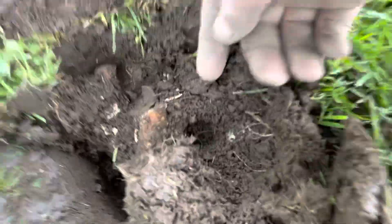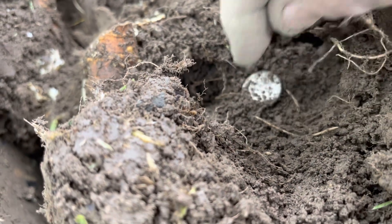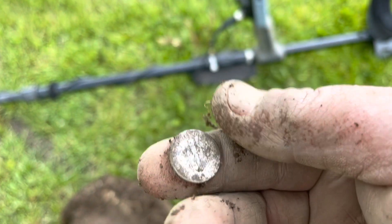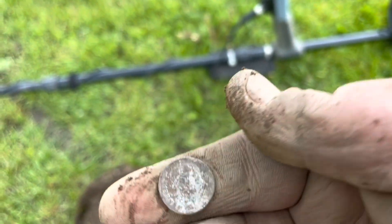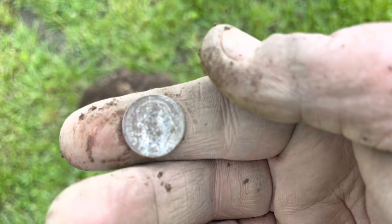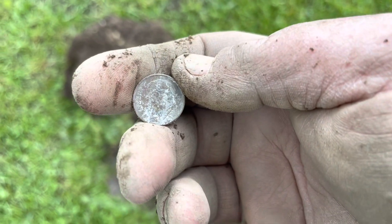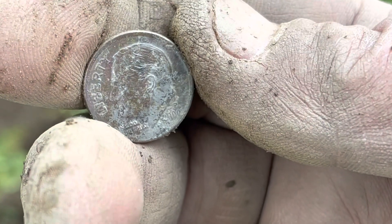I don't know if it's silver or not. It looks like it, though. It's probably a freaking rosary. It's a rosary — it's even silver. Just found a nickel right beside it. It was in the 70s, so it's going to be close. I can't tell. 2000. That's funny — it's pretty shiny for 2000.